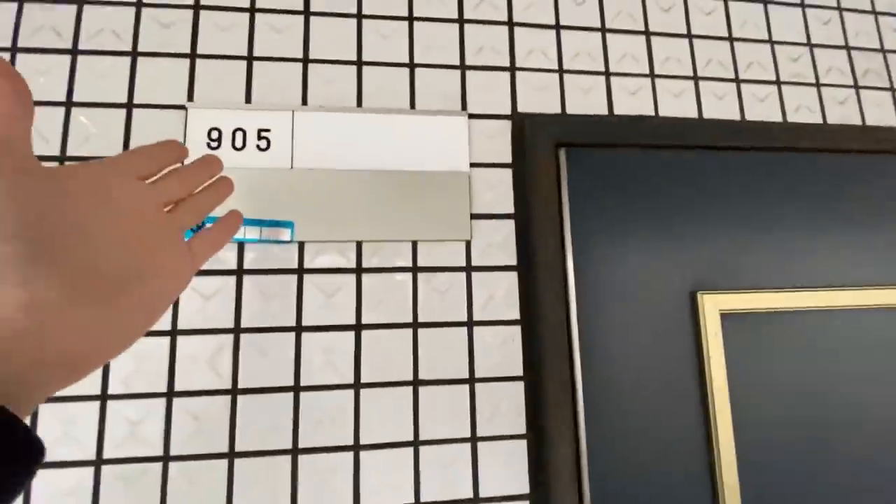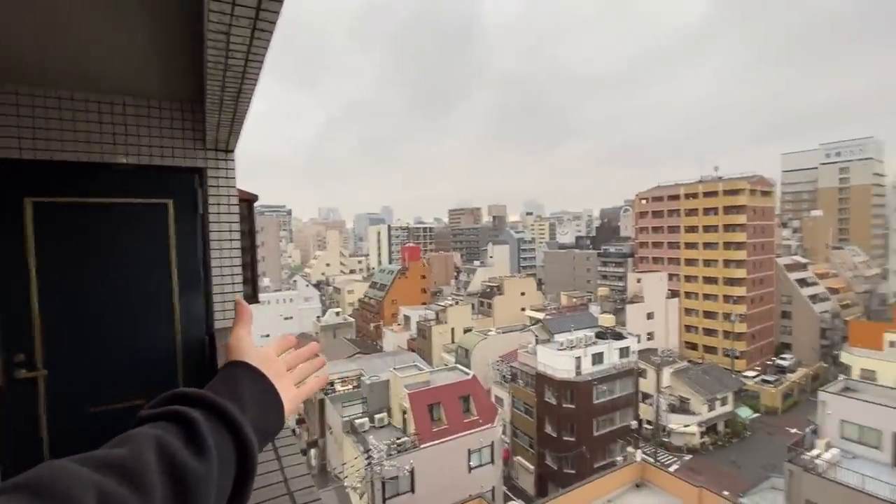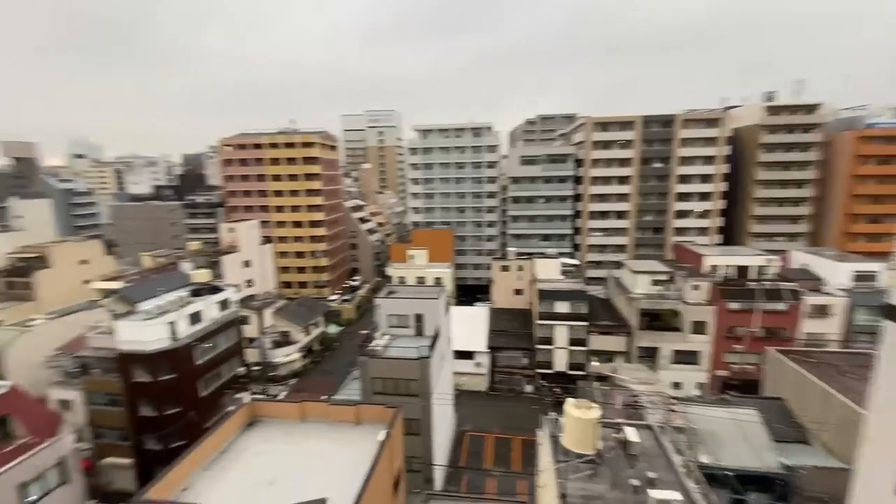I ain't going to lie, this place it ain't the classiest. But for 43 bucks a night in a really convenient location, you can't beat it. Let's go ahead and walk over to the Airbnb. This is the view from the front of the building. I'm staying at 905. The view you get from this side honestly is pretty dang good, if I do say so myself.